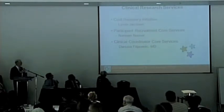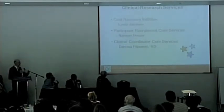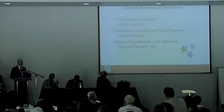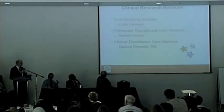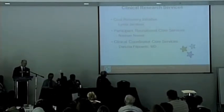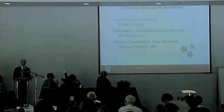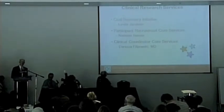I'm going to introduce the three topics and then let the individuals tell you about them. The first is our cost recovery initiative, which is key to our sustainability and is really driven by the incredible emerging needs of our investigators, who are increasing the utilization of our services exponentially over the last four years. It is led by Linda Jacobson, our new deputy director of clinical research services, who joined us from her position as director of administration for the Helen Diller Cancer Center.